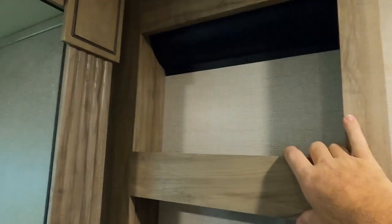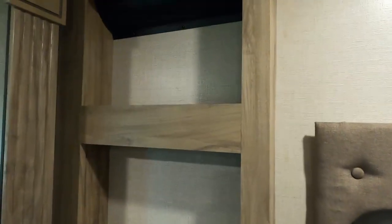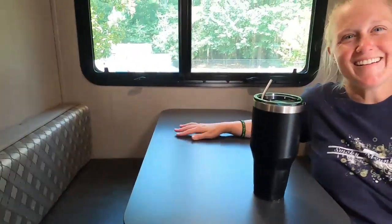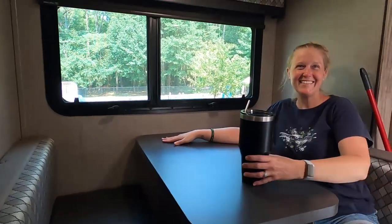Moving inside now — you've got about two or three of these shelves, which are nice to put little knickknacks on. We keep our keys and remotes in them.